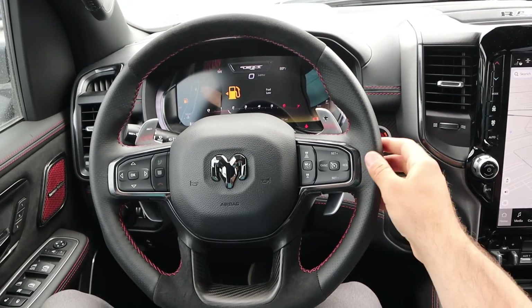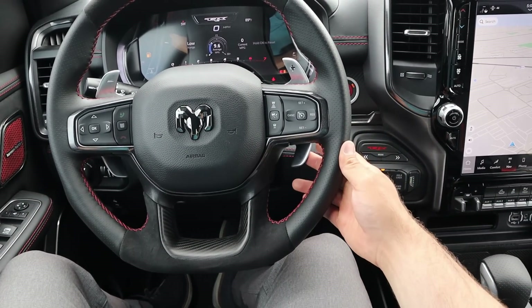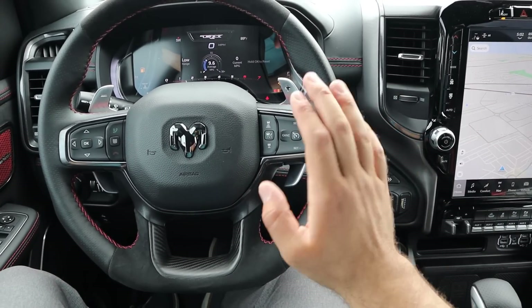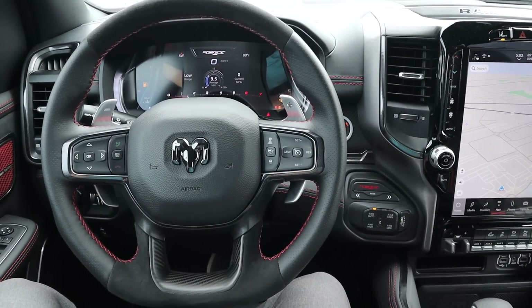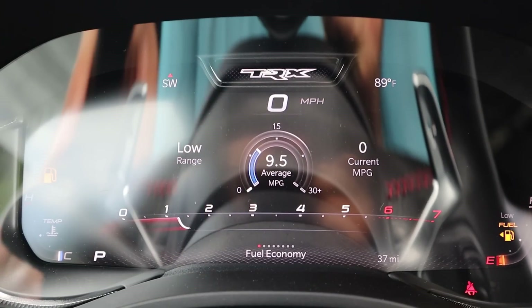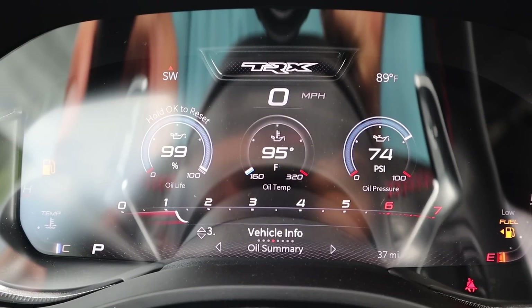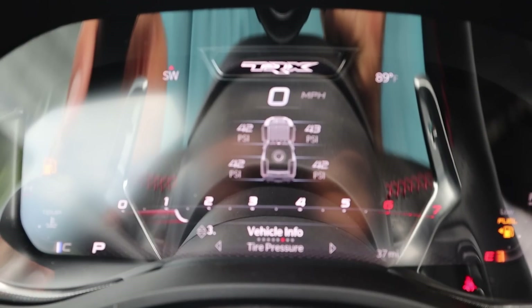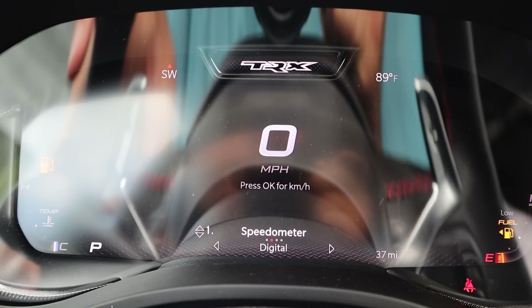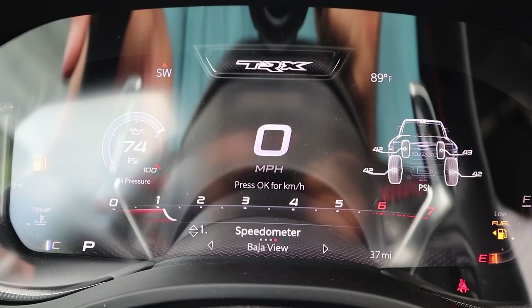Taking a look at the steering wheel, it has really nice leather trim with Alcantara, carbon fiber, and red stitching. We do have paddle shifters on the back for the 8-speed automatic, radio controls, and adaptive cruise control, as well as controls for the center stack. Now we've got the new full digital gauge cluster in the TRX, and it's cool because there are a lot of different views — you can pop through analog, digital, sport view, and Baja view.